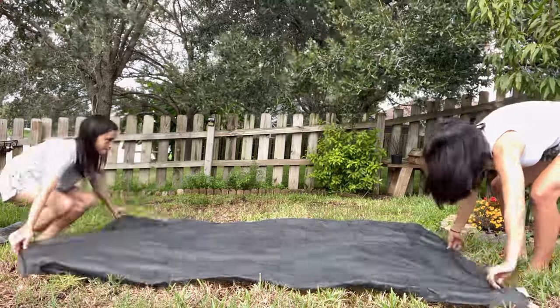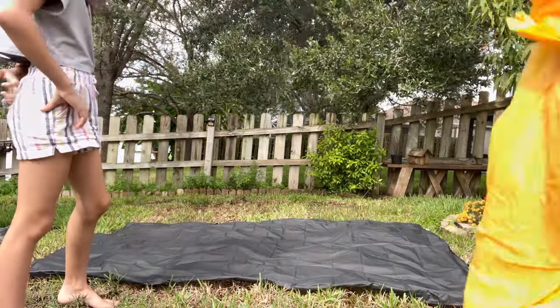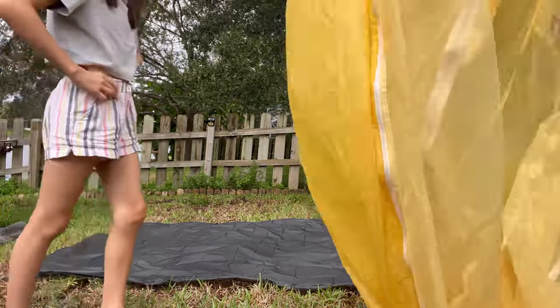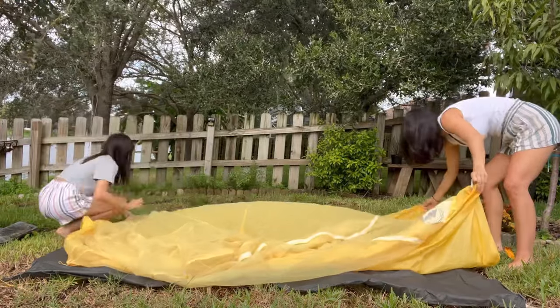Hey friends! As you can see, we chose the Tiger Wall UL3 to be our home, our shelter, and our tent for our attempted thru-hike in March of the Appalachian Trail.